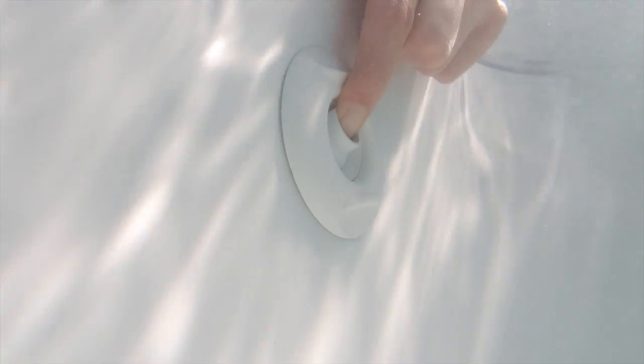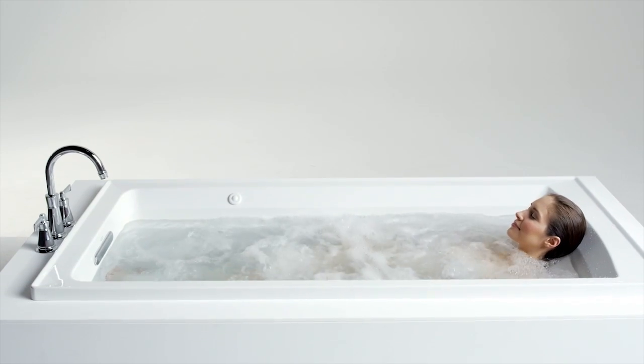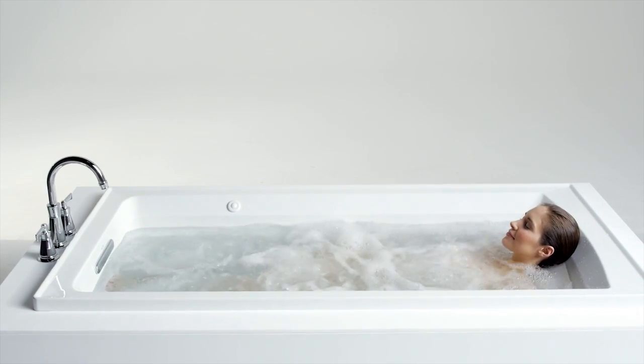Each jet has an adjustable center nozzle for directional positioning, while the outer ring gives the user control of the water flow intensity. This allows the bather to massage individual stress points along the body, helping to release tension and soothe sore muscles.